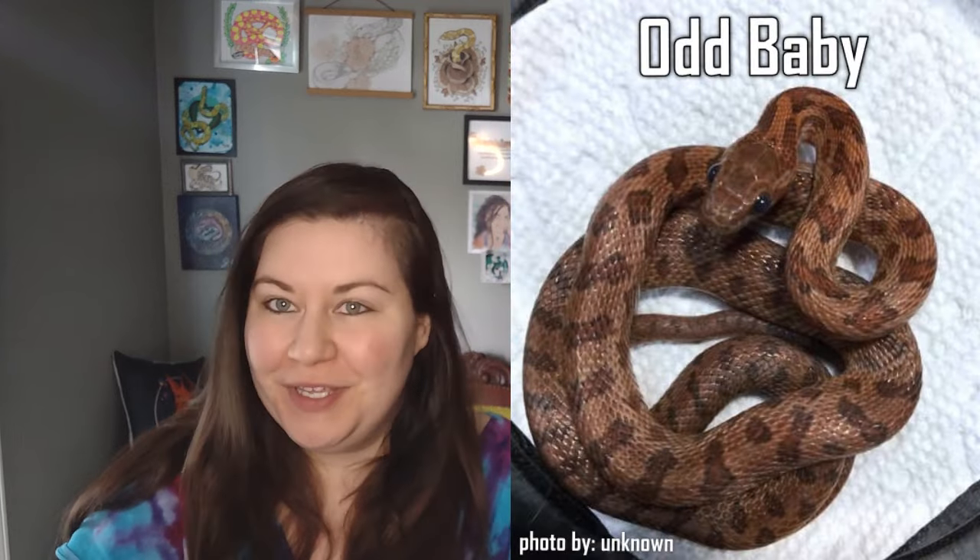Hey everybody, Sarah here. So today I'm going to be going over the Morph Called Odd with you guys.